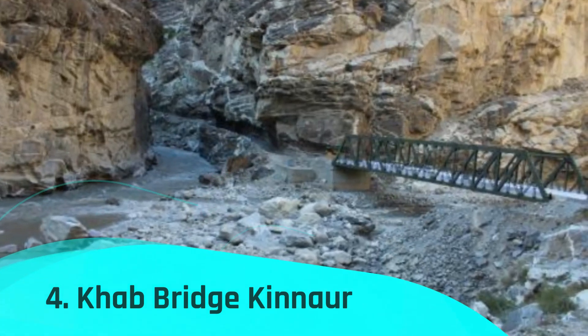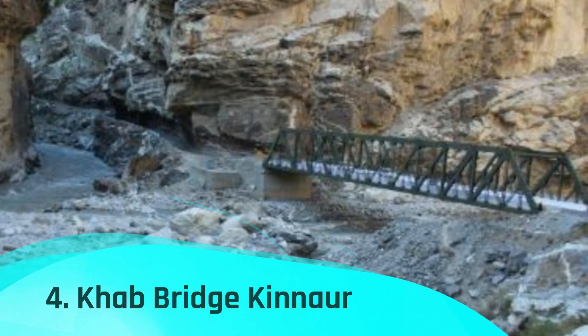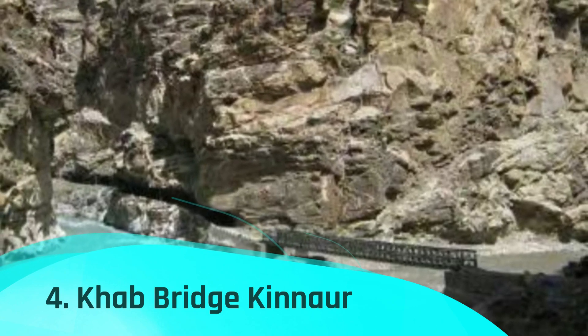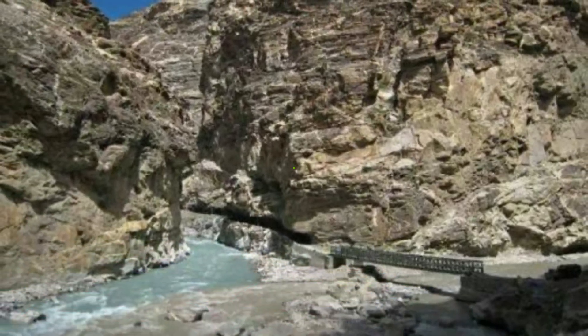Kab Bridge in Kinnaur, the captivating area of Himachal Pradesh, India, is a remarkable example of human ingenuity and the spirit of connectivity. This suspension bridge spans the magnificent Spiti River and serves as a cultural and emotional as well as a physical link for the nearby villages.